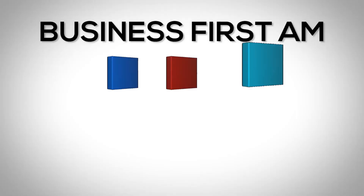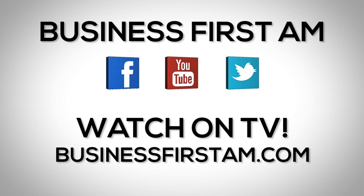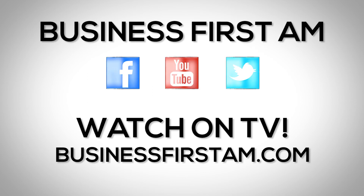This is Scott Bauer with Prosper Trading Academy. Check us out on social media — we're on Facebook, YouTube, and Twitter. And go to businessfirstam.com for where to see our show on TV.